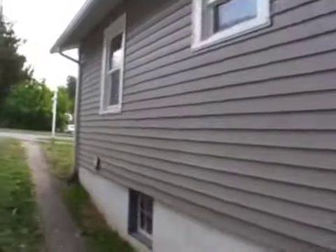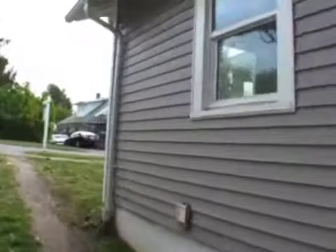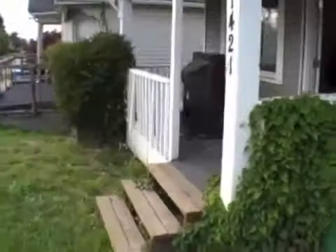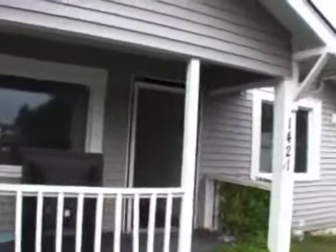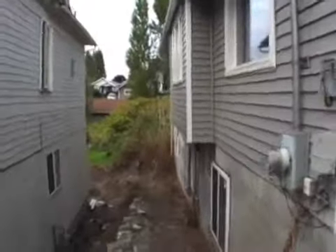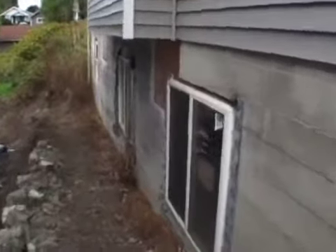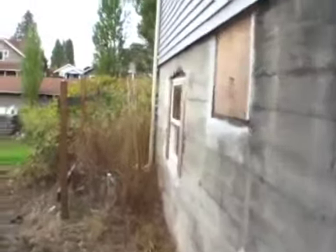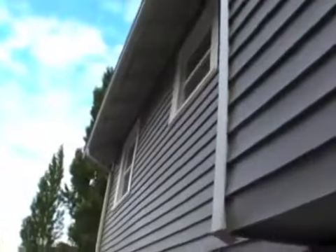This door goes down to the basement. We've got some windows in the front that do have cracks that have to be replaced. You can see we've got brand new windows out here - this is part of finishing the basement. We'll have to trim these out. Solid, solid house for sure.